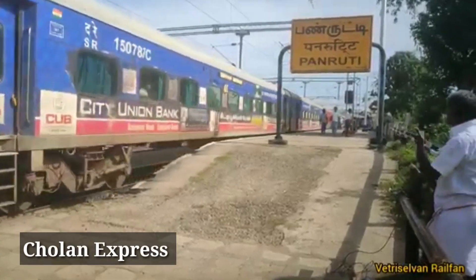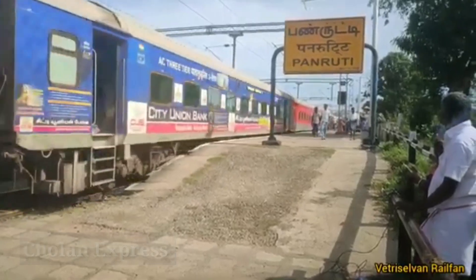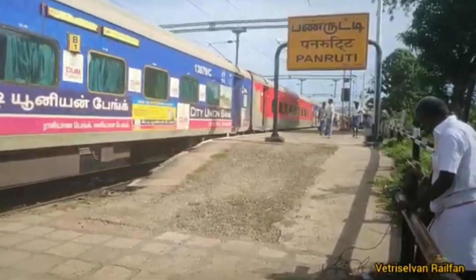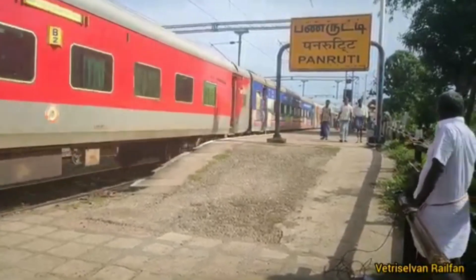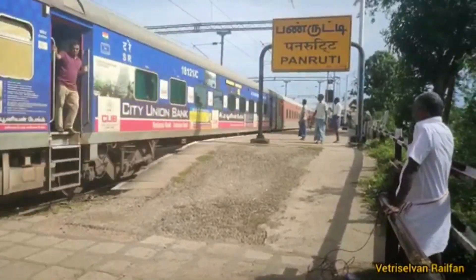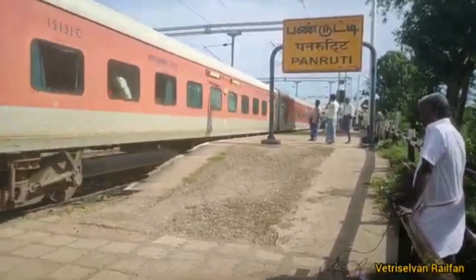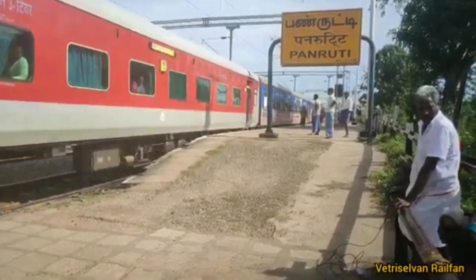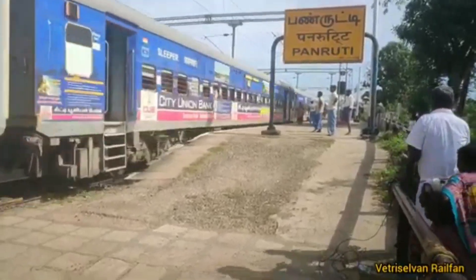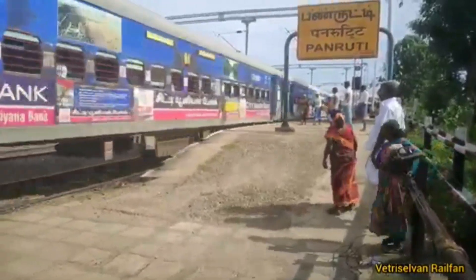This is Cholan Express, a train which runs between Chennai Egmore and Tiruchirappalli Junction. The acceleration of this locomotive is awesome.